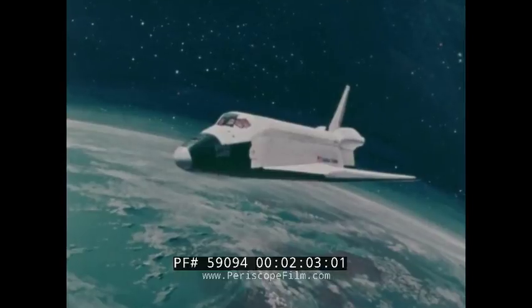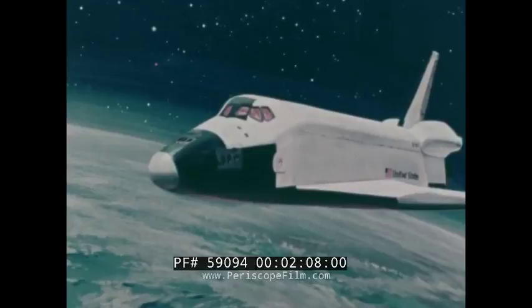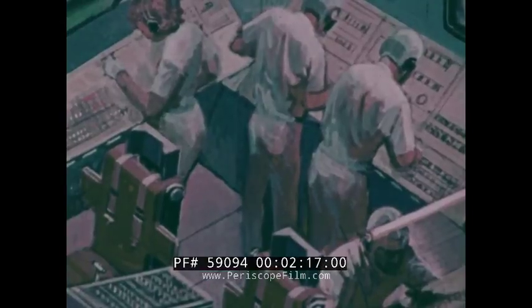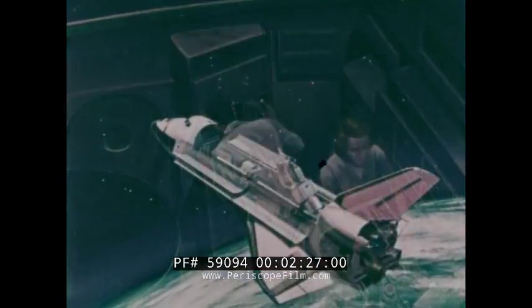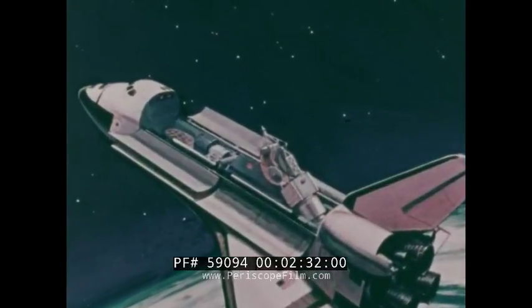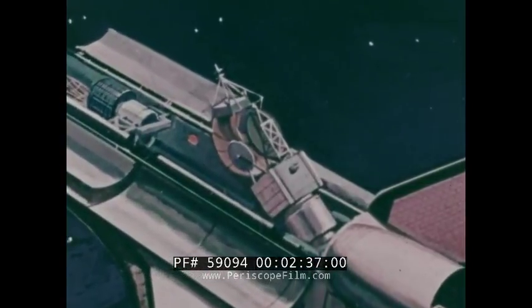Orbiters will operate at altitudes between 100 and 600 miles for periods of up to 30 days. A standard sea-level atmosphere and a shirt-sleeve environment are provided for the men and women crew members, as well as the accompanying non-astronaut scientists and technicians who will occupy living quarters on the lower deck. Once in orbit, an orbiter's cargo bay doors will open, readying the contents of the 15-foot diameter by 60-foot length cargo bay for operations.